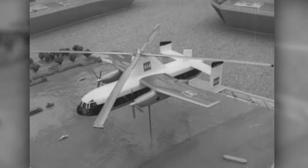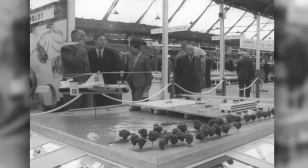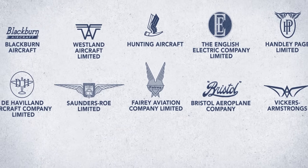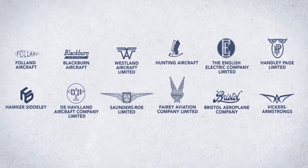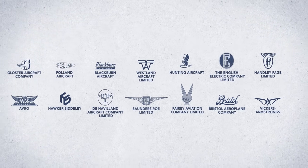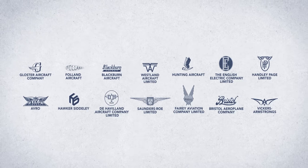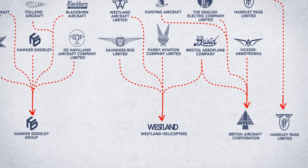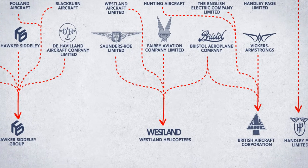But to get the production version built, Fairey still needed about 10 million more in funding from the British government. And it was money they'd never get. Because at the start of the 1960s, Britain's aviation industry was a mess — too many aircraft builders were building too few planes and relying heavily on government-sponsored projects. The solution was to force these companies, including Fairey Aviation, to merge. And the Rotodyne got caught in the shuffle, competing with a number of other helicopter projects.